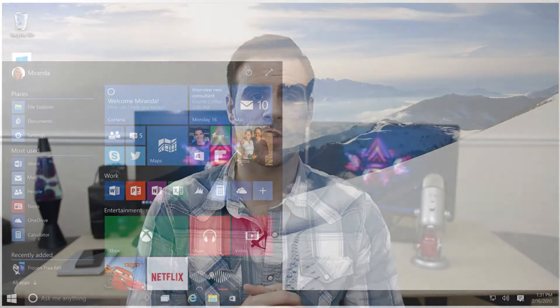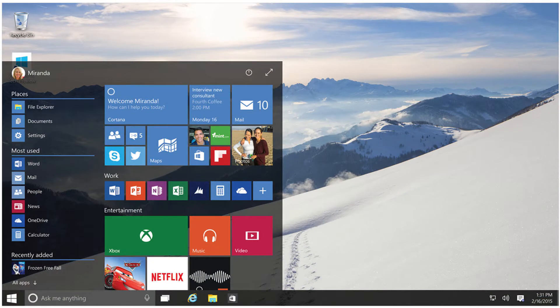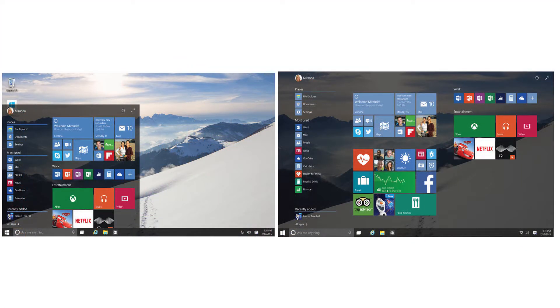Windows 10 will look somewhat familiar to Windows 8, but it'll be bringing back the old Start menu, which was a lot of people's biggest complaint with Windows 8. You'll no longer feel like the operating system is disjointed, and no longer will you have to switch between your desktop and the modern UI to access your favorite apps. Everything will be accessible via your desktop including the old Start menu.